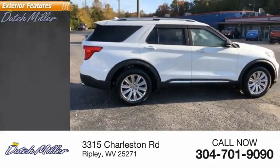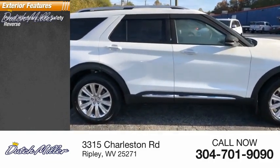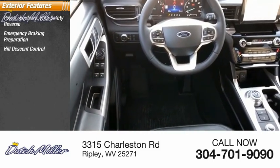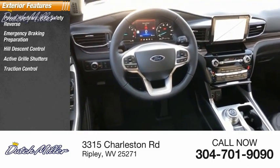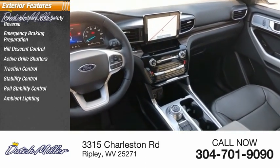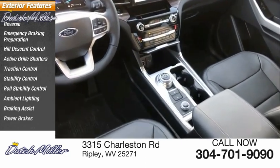Here are some of this vehicle's great options: power windows with safety reverse, emergency braking preparation, hill descent control, active grille shutters, traction control, stability control, roll stability control, ambient lighting, braking assist, and power brakes.